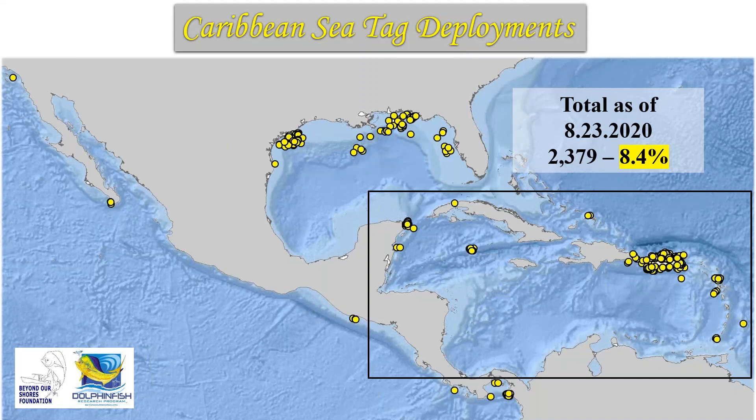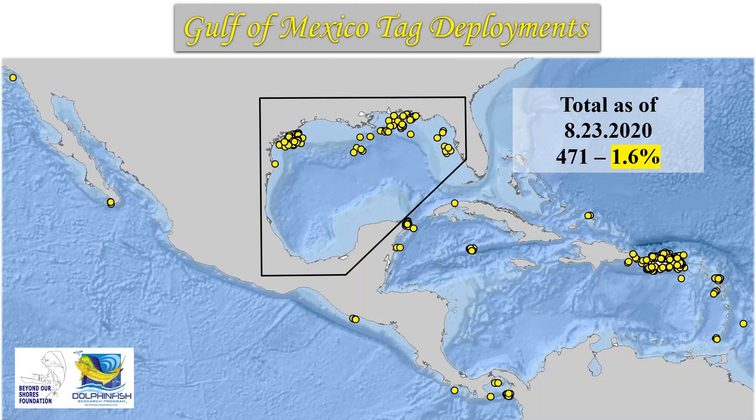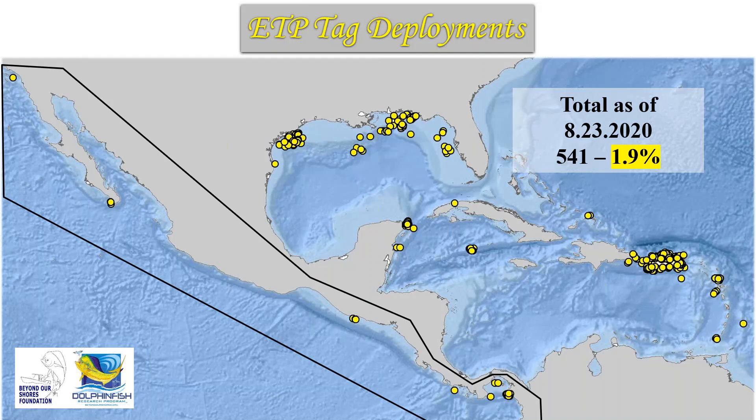We've also had anglers start to participate off the Yucatan in Mexico — a huge amount of opportunities for data collection for the species. The Gulf of Mexico historically has had low participation, but Captain Bob Felinski based out of Corpus Christi has started tagging 80-plus fish per year. In the Eastern Tropical Pacific Ocean, due in part to funding from the Guy Harvey Ocean Foundation, we're up to 1.9% of all tag deployments. Tags have been shipped to Reunion Island and fish have been tagged in the South China Sea.